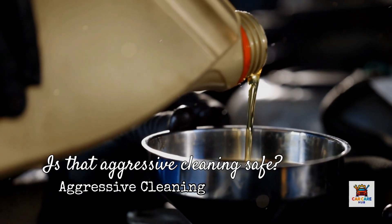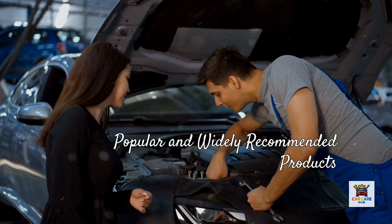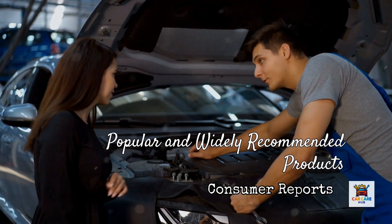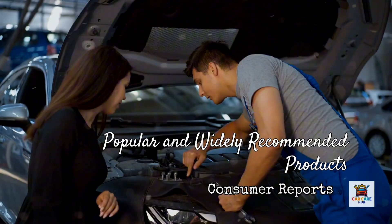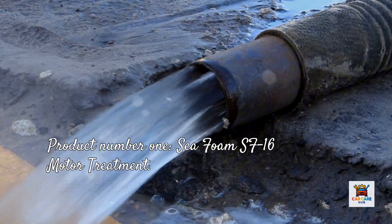For this test, I chose the three most popular and widely recommended products based on automotive forums, consumer reviews, and mechanic recommendations. Product number one: Seafoam SF-16 motor treatment.